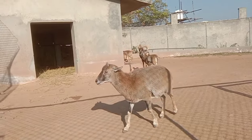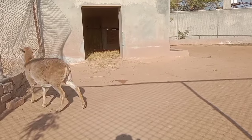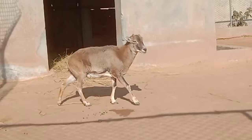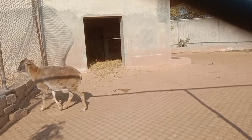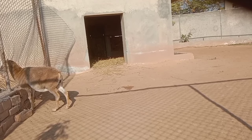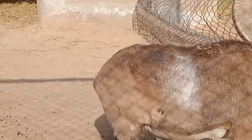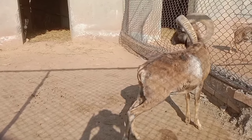Morphology of urial: Urial sheep have adapted to their mountainous habitats with strong, sturdy bodies. Their hooves are concave on the bottom, providing them with excellent grip on rocky terrain. The coat is thick and dense, providing insulation against the harsh climates they often inhabit. The horns of males can grow quite large and have a distinctive spiral or corkscrew shape.